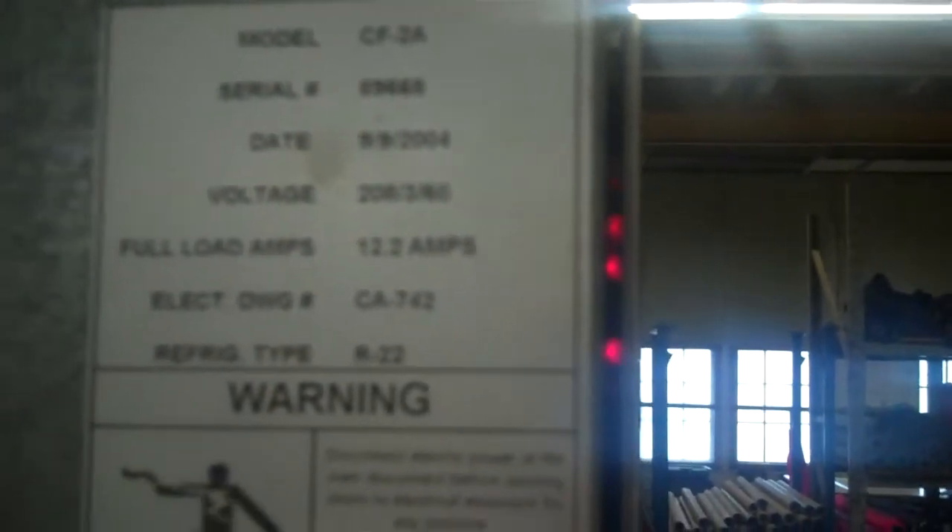89668. Two tons, 208-230 volt three-phase chiller.